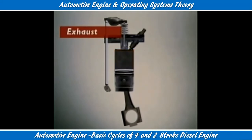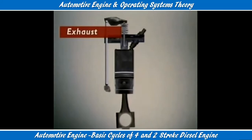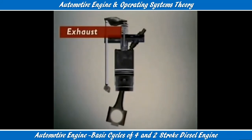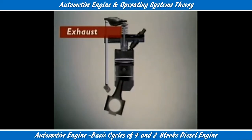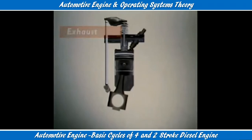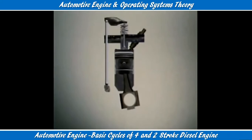The piston reaches bottom dead centre. The exhaust valve opens. With the exhaust valve open and inlet valve closed, the piston moves up, forcing exhaust gases out of the exhaust port. The piston reaches top dead centre. The exhaust valve closes, the inlet valve opens, and the cycle starts again.